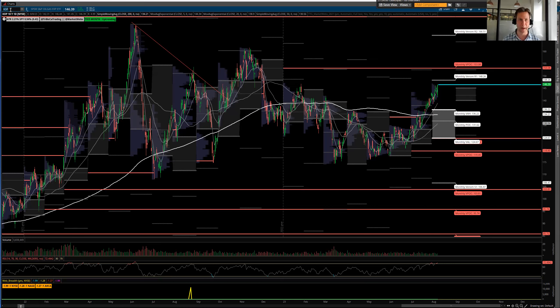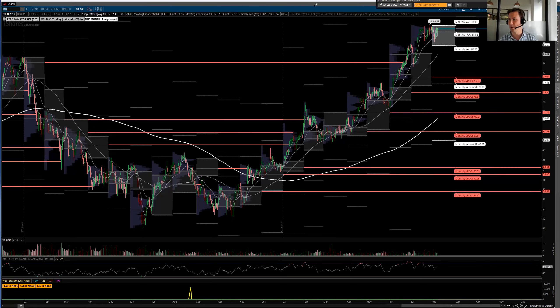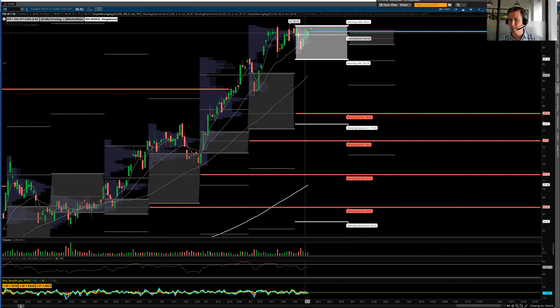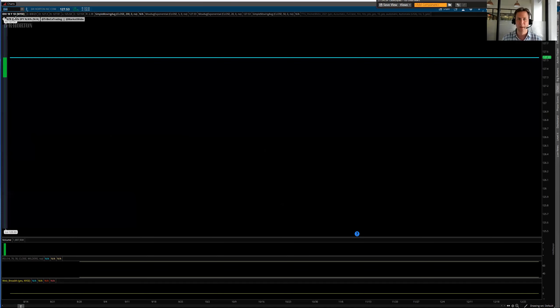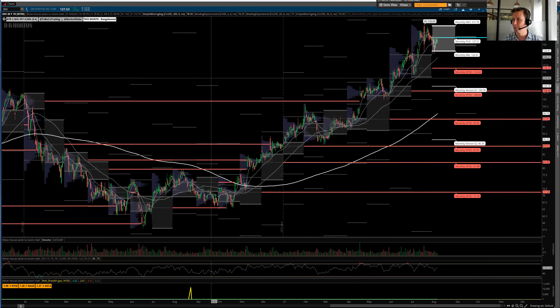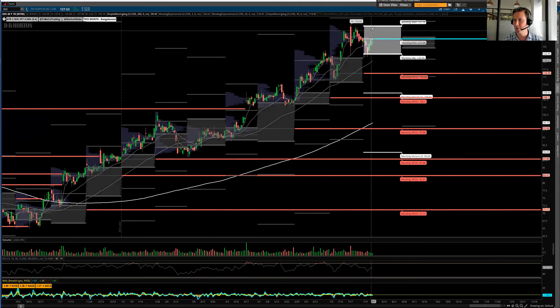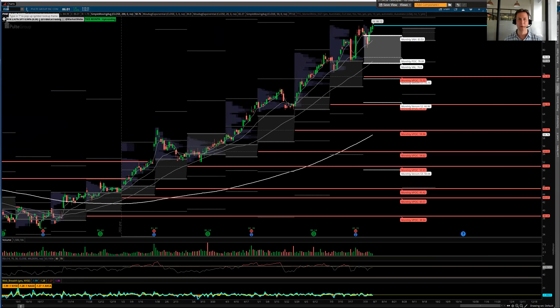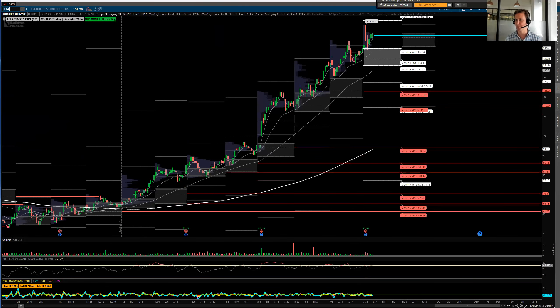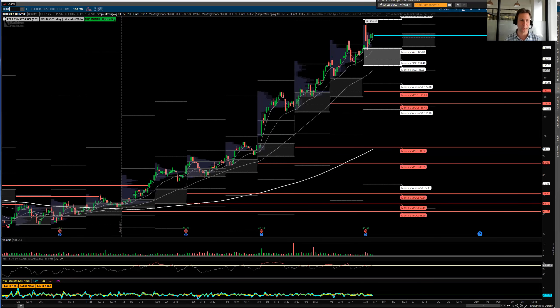I've talked a lot about home builders because it's amazing how well they've held up. They haven't broken to new highs, but going through them one by one — as I did in yesterday's video — they're showing a lot of relative strength. Pulte Homes (PHM) made a new high today — very strong, the trend continues. BLDR reported earnings a couple of days ago, had a funky-looking candle, but it's still working pretty well.